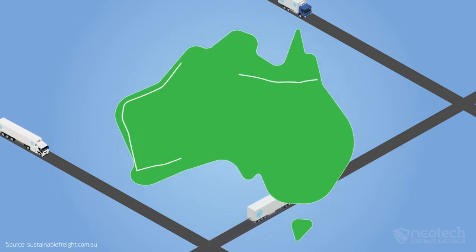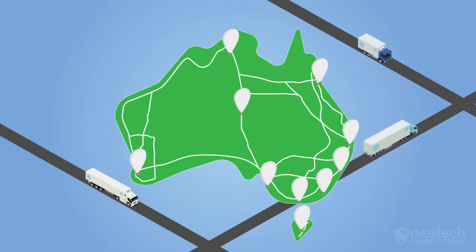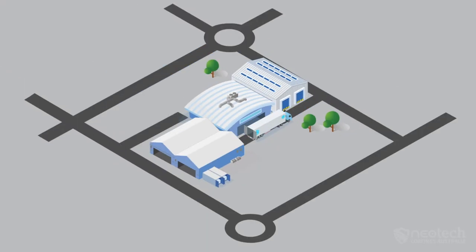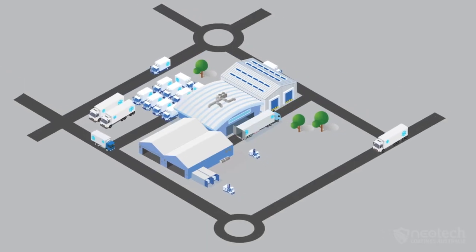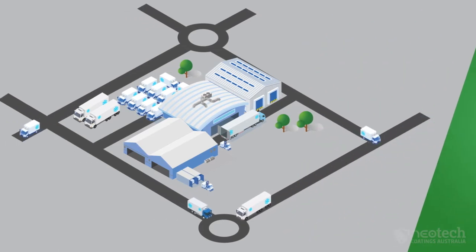Australia has nearly 400,000 trucks on our roads and the industry employs over 200,000 people nationwide, all carrying freight containing meats, retail, fruit, vegetables, frozen goods, and more to keep Australia's economy strong and growing.